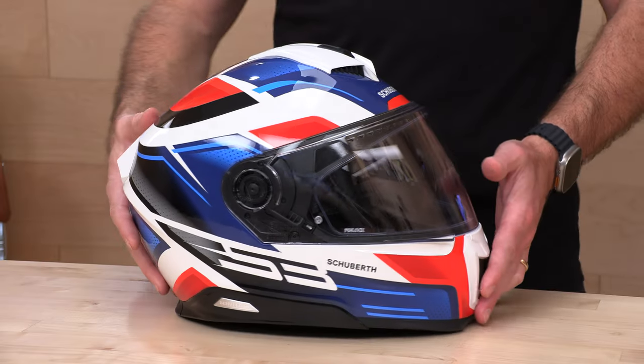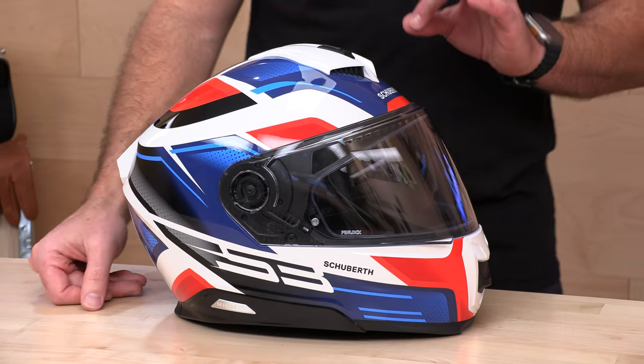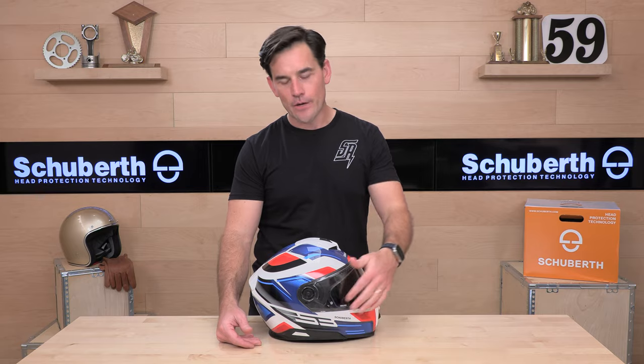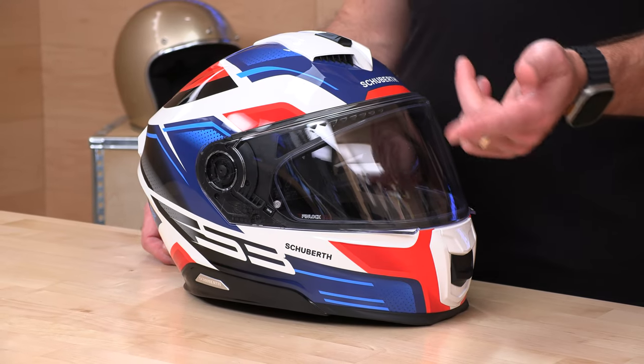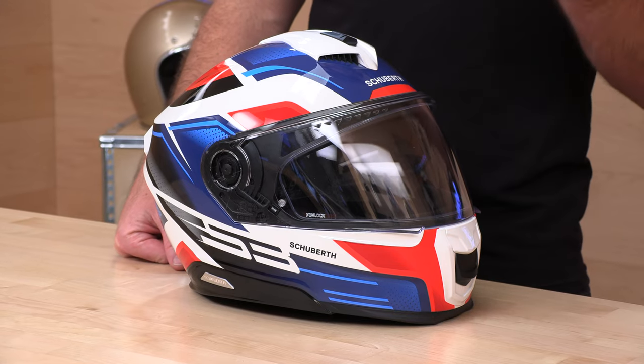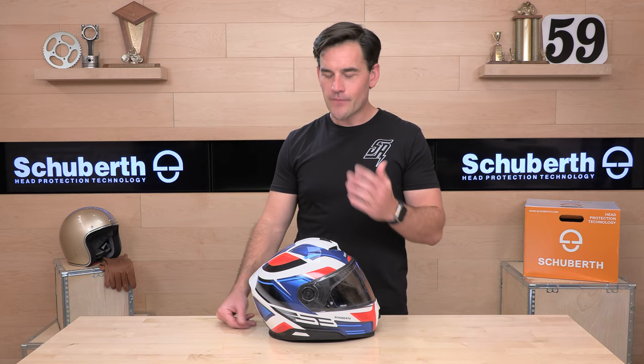The S3 is going to fit that mold. This is a full-face helmet — it is not a modular like the rest of the Schuberth lineup that is real hot right now, like that C5 or that E2. If you don't care about a modular helmet, don't buy one. If you don't want that flip-up chin bar, a full-face helmet will always provide more protection. It doesn't have a joint, tends to be a little bit quieter, doesn't leak air, and there are less parts to break. If you don't need the modular, go with the full-face, and now Schuberth has a new addition in their lineup that will get you just that.